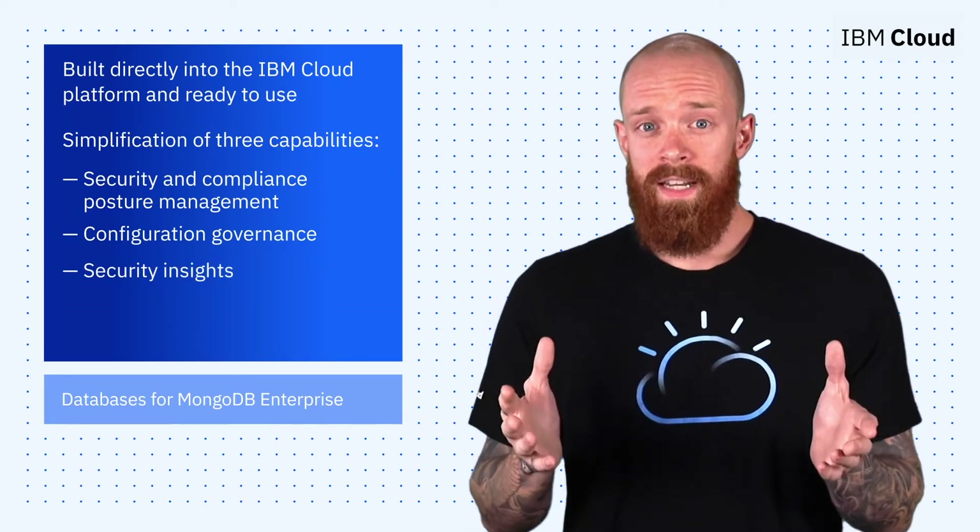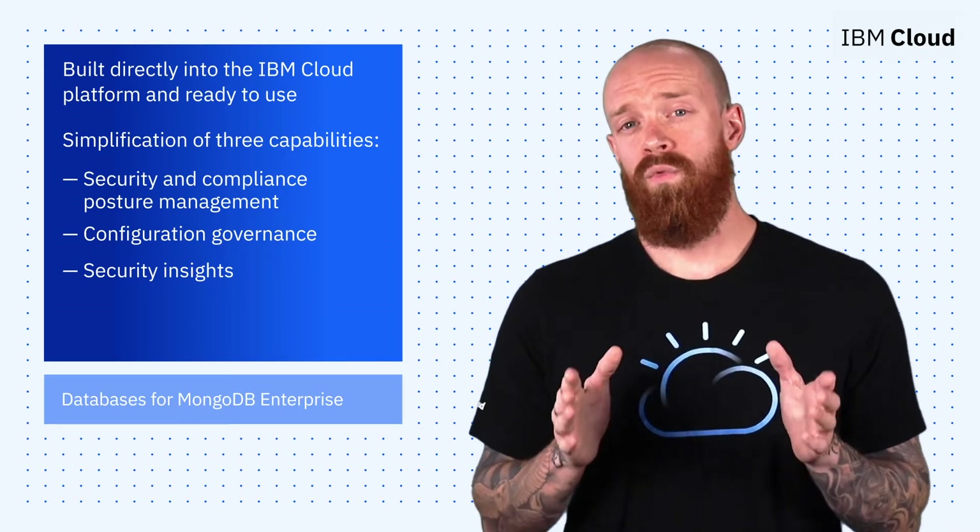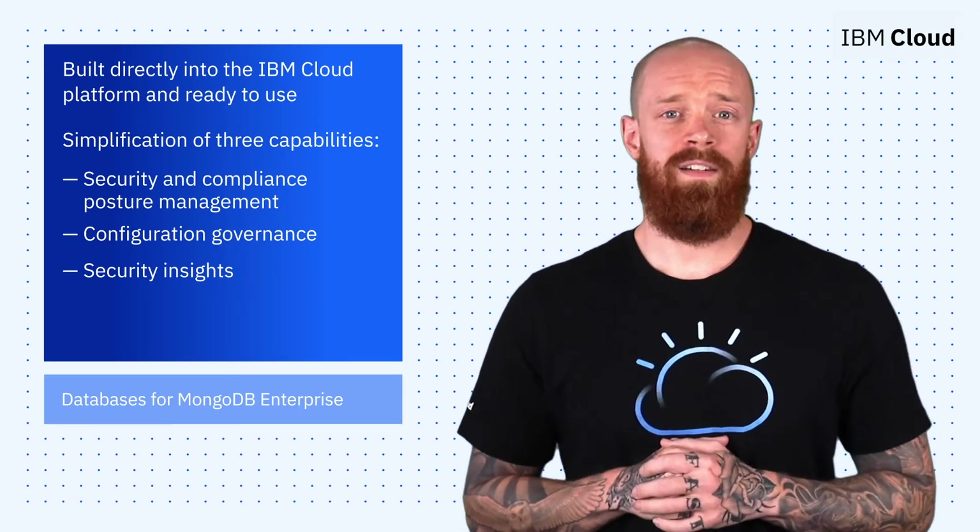The Security and Compliance Center allows you to build checks into everyday workloads, and it's really easy to get started. If you click on the blog linked in the description, you'll be able to follow a tutorial that will get you rolling with the Security and Compliance Center.